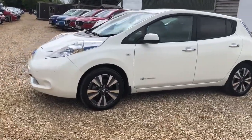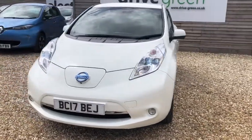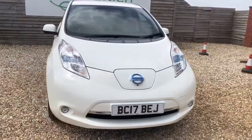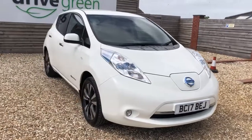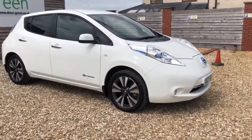Hello, my name is Danny, welcome to Drive Green. Today we'll be having a look around this 30 kilowatt white Nissan Leaf Tecna. Its early 2017 plate has done 35,177 miles on the clock. The next MOT date as well as service date is in May 2023.